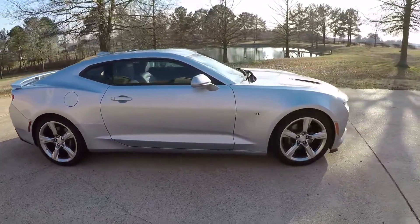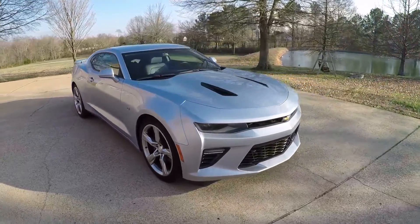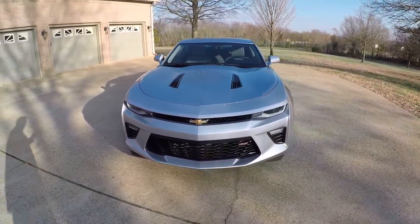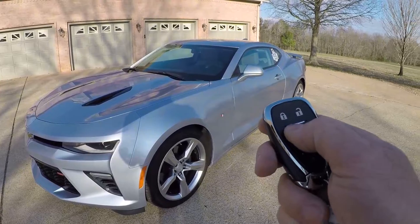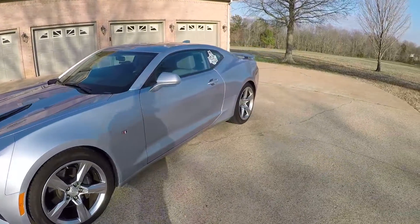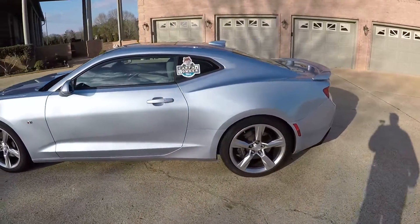This one's loaded with just about every option. Got the automatic HID headlights, remote engine start — just lock it, push and hold this button, it fires right up. It's great for the climate control; you can crank it up from inside the house.